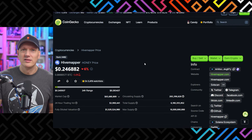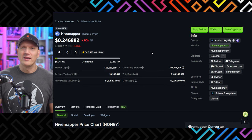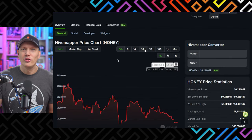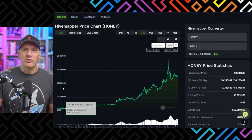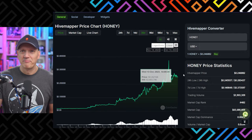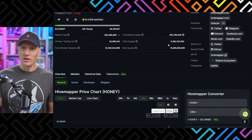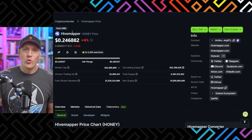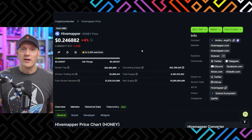First up, should be no surprise, is HiveMapper. Those of you who have already been running HiveMapper, congratulations — this one has been so wild to watch. We're down 6% today, but let's zoom out. There's our 30-day chart. 30 days ago this thing was under $0.02, and now we're at almost $0.25 per honey token. That is absolutely crazy, and it's still ranked pretty low at #482 with only a $65 million market cap.